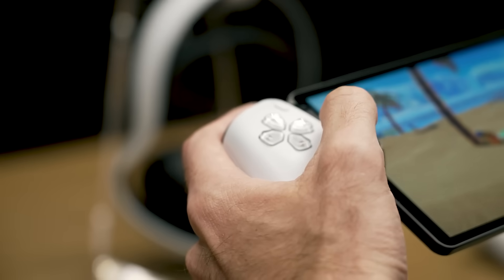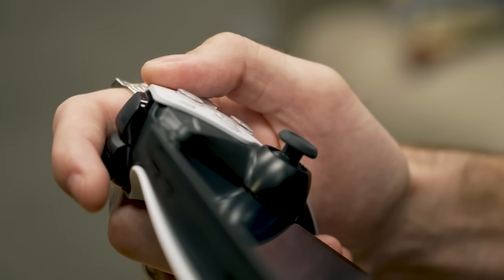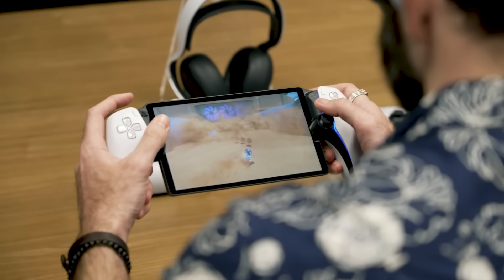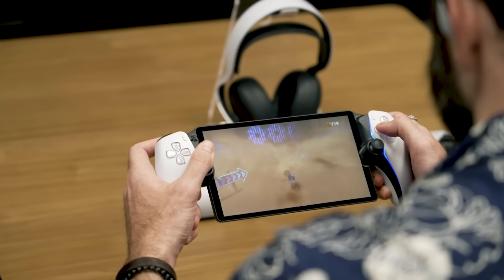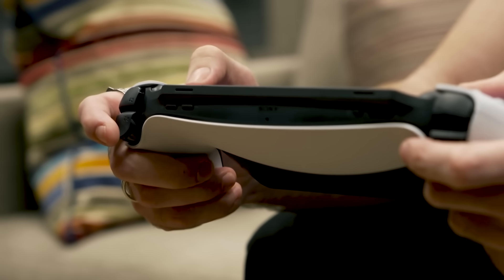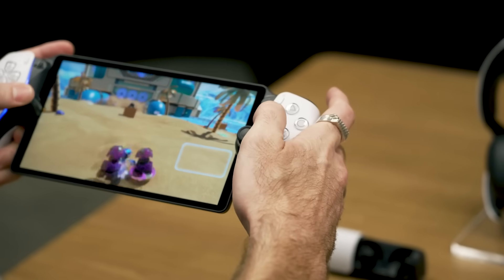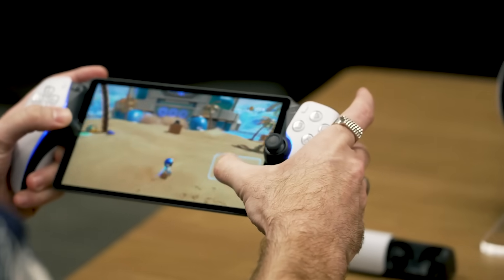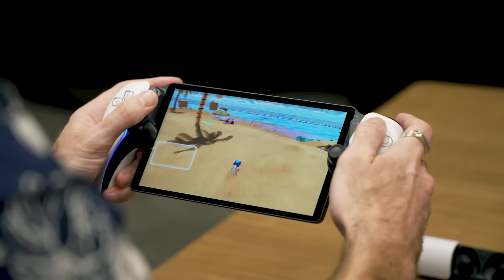The DualSense grips feel exactly like a regular DualSense controller, and all of their best features are available here. Trying it out with Astro's Playroom, I could feel the haptic showcase just as well as when I experienced it on a DualSense, and the Portal's adaptive triggers simulate the pull of Aloy's bow in Horizon Forbidden West in exactly the same way. Even the DualSense's touchpad is available — though instead of the single center pad, there are two touch areas that pop up in the bottom left and right of the display.